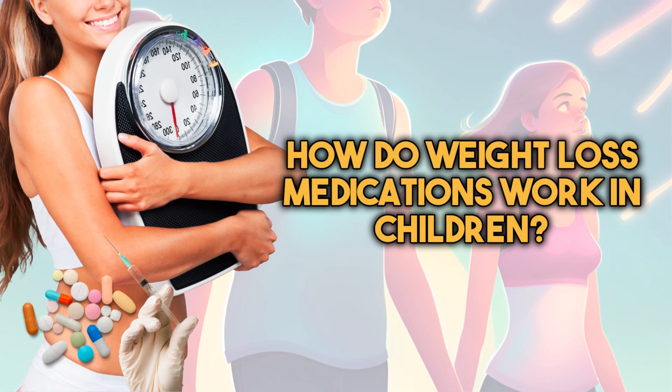So how do weight loss medications work in children? Weight loss medications can work in children by targeting various mechanisms that regulate appetite, metabolism, or fat absorption. However, it's essential to note that the use of weight loss medications in children is generally considered a last resort and is only prescribed under careful medical supervision. Here's an overview of how weight loss medications may work in children.